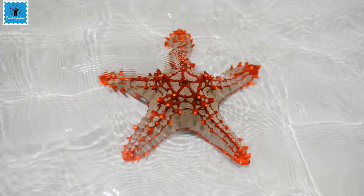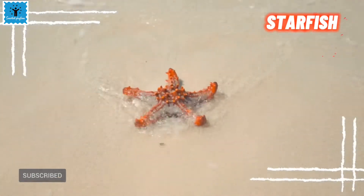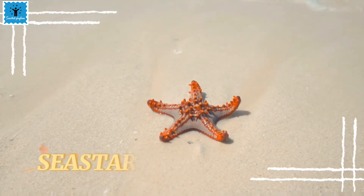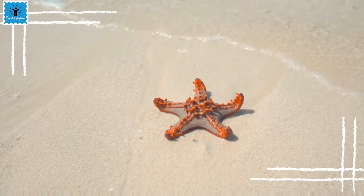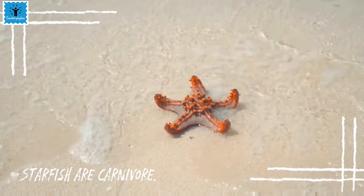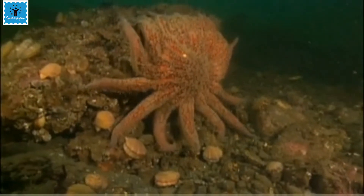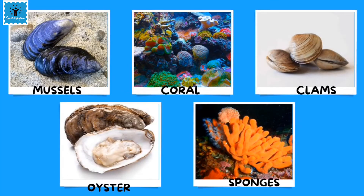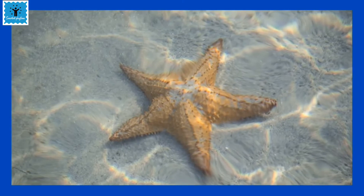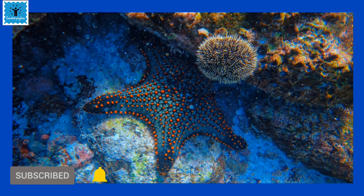Are you familiar with this beautiful creature? Yes, this is a starfish, also called a sea star, because these aren't really fish. Starfish are carnivores, meaning they feed on other animals. As they move very slowly, they feed only on animals that also move slowly. They usually feed on small prey like sponges, clams, oysters, coral, and mussels, as they attach themselves to rocks.